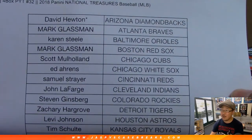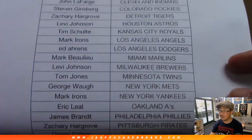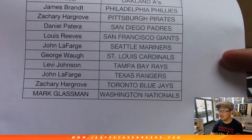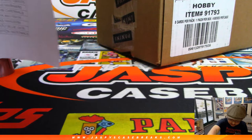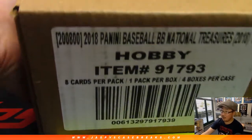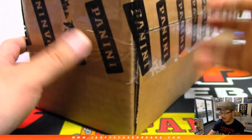David Houghton got the last spot — mojo star next to his name — Diamondbacks. Eight cards per pack, one pack per box, four boxes right there. Good luck everybody.